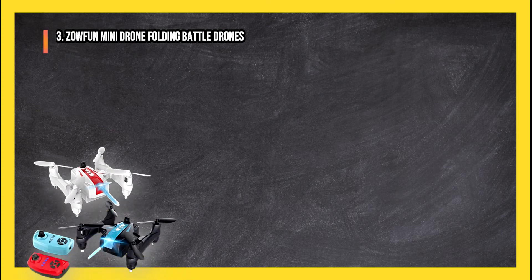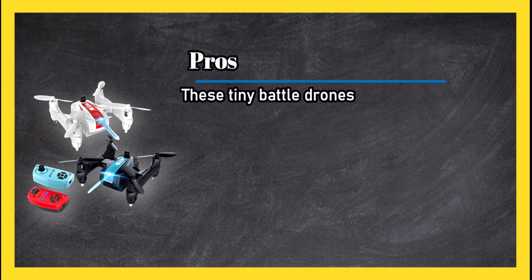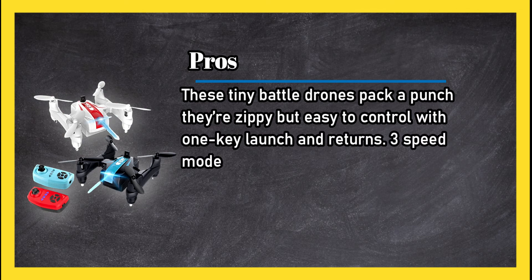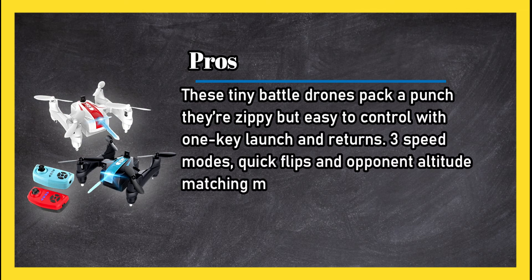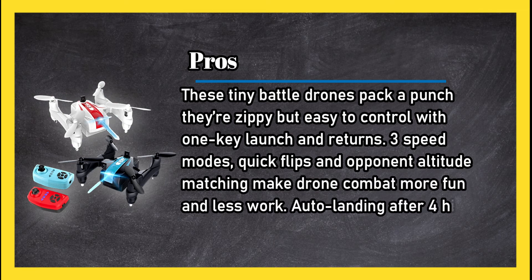At number 3: the Zofun mini drone folding battle drones. Pros: these tiny battle drones pack a punch. They're zippy but easy to control with one-key launch and returns. Three speed modes, quick flips, and opponent altitude matching make drone combat more fun and less work. Auto landing after four hits.